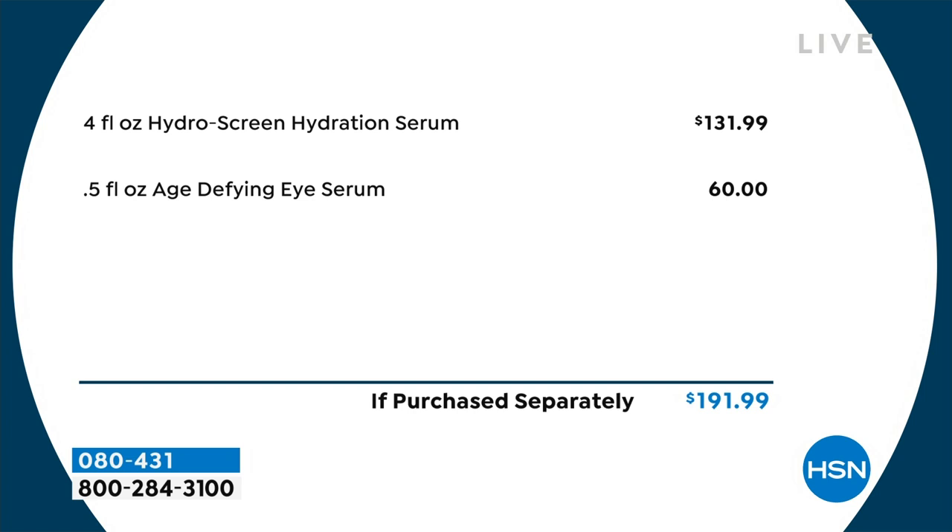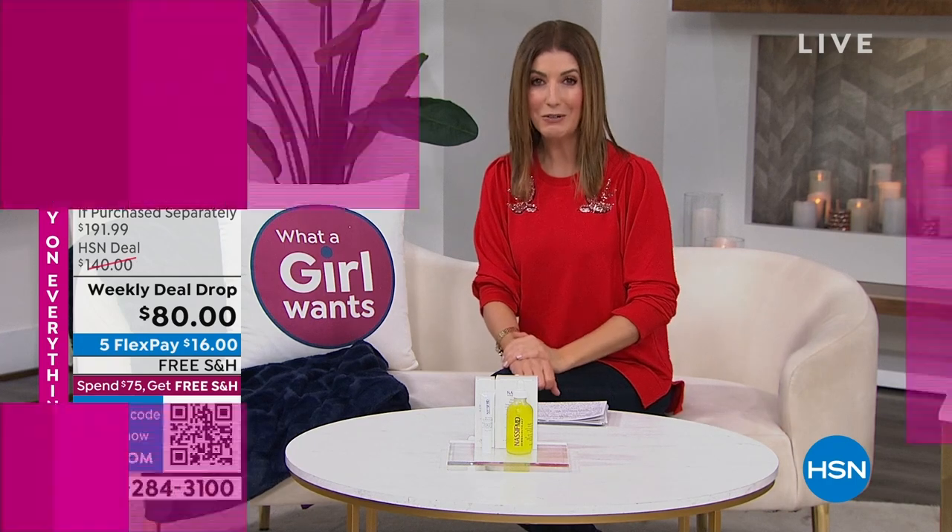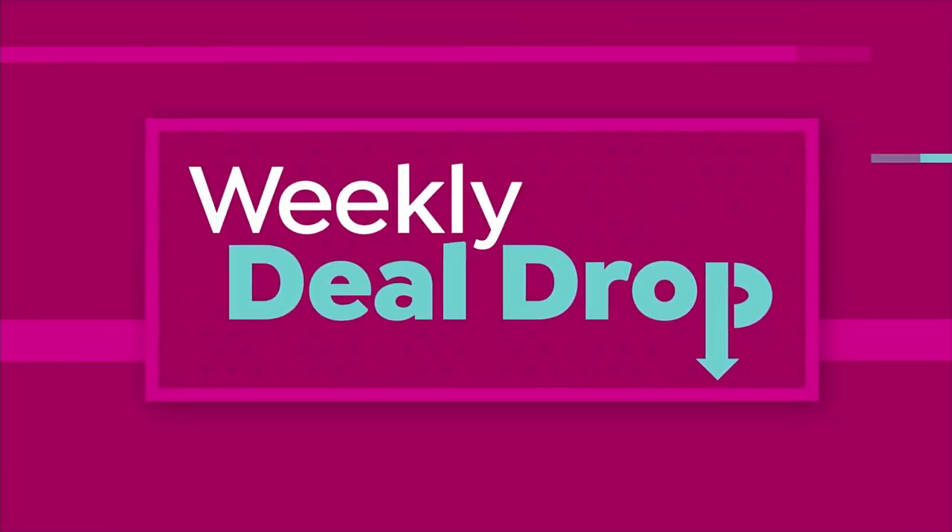It's like saving $100. It is on Autoship. It is our brand new weekly deal drop. You can get it home on FlexPay, with free shipping. Dr. Paul Nassif is standing by. Great to be with you — and congratulations on an incredible weekly deal drop.